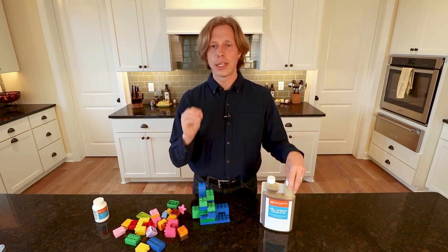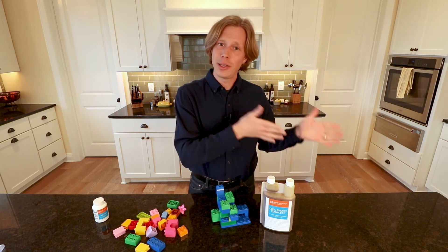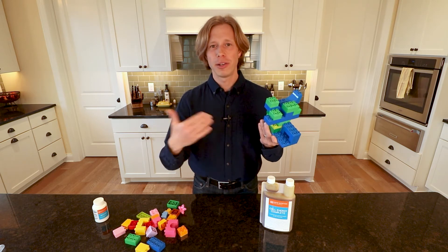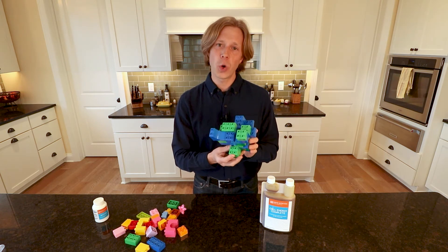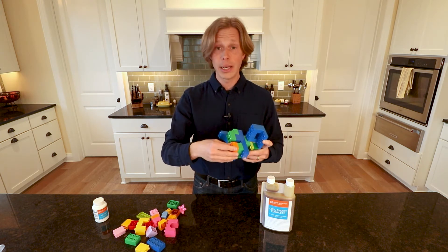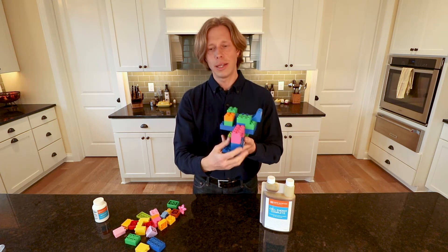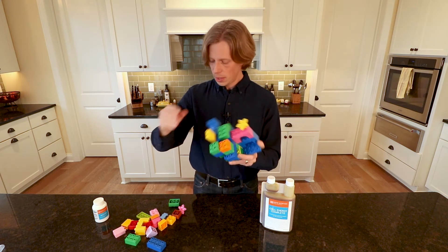Humic and fulvic acid in the soil will help the plant absorb minerals. It comes into the plant, you eat the plant — or an animal eats the plant and then you eat the animal — and one way or another you get these humic and fulvic molecules into your body. One of the most important things they do is act as a carrier molecule. It's a very large molecule that picks things up along the way — zinc, B vitamins, selenium, calcium.